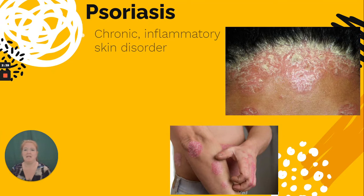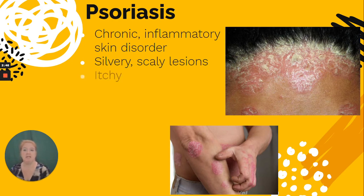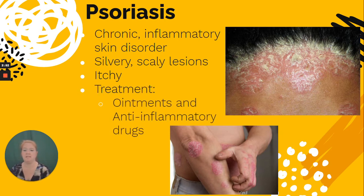Psoriasis is a chronic inflammatory skin disorder. It results in silvery scaly lesions on the skin that are very itchy. The treatment is typically ointments and anti-inflammatory drugs to lessen outbreaks. Stress can trigger an outbreak, so managing stress can also help.